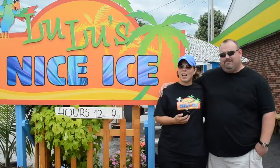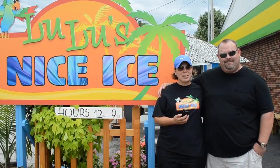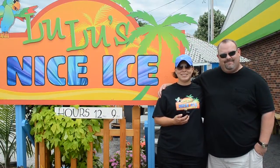We love Lulu's! I hope you guys enjoyed our Hawaiian shaved ice and that you come back and see us soon. Thanks, take care!